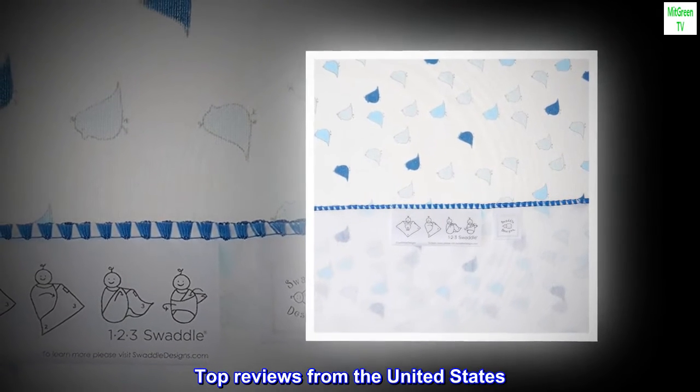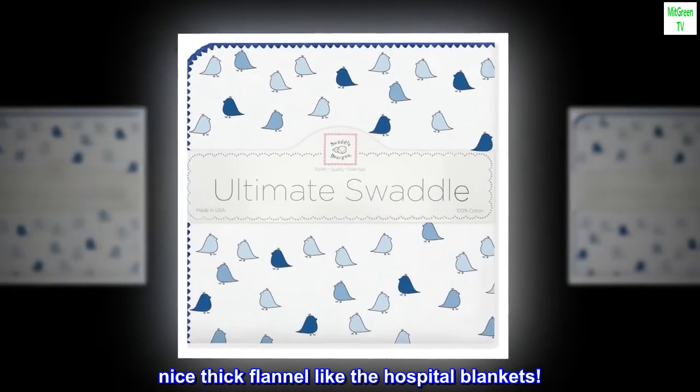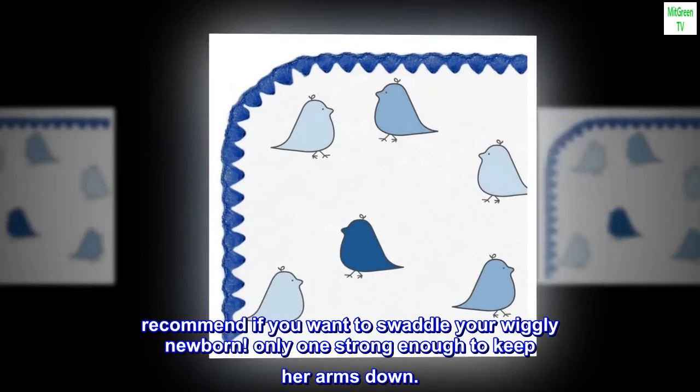Top reviews from the United States. Nice thick flannel, like the hospital blankets. Recommend if you want to swaddle your wiggly newborn. Only one strong enough to keep her arms down.